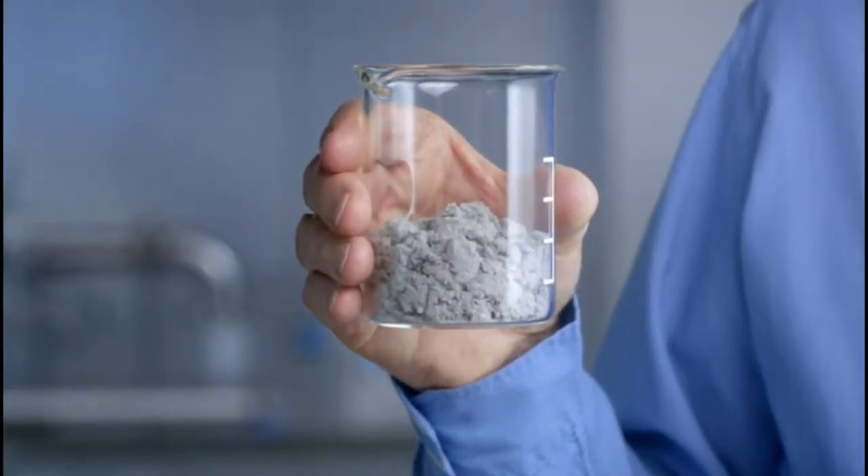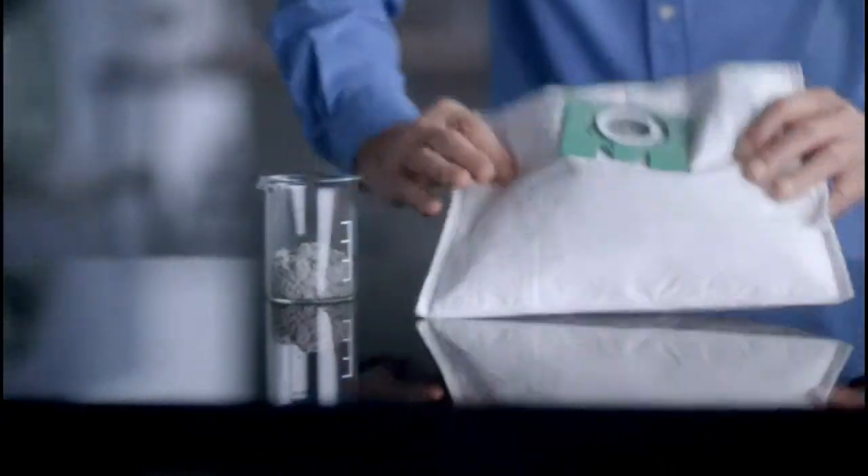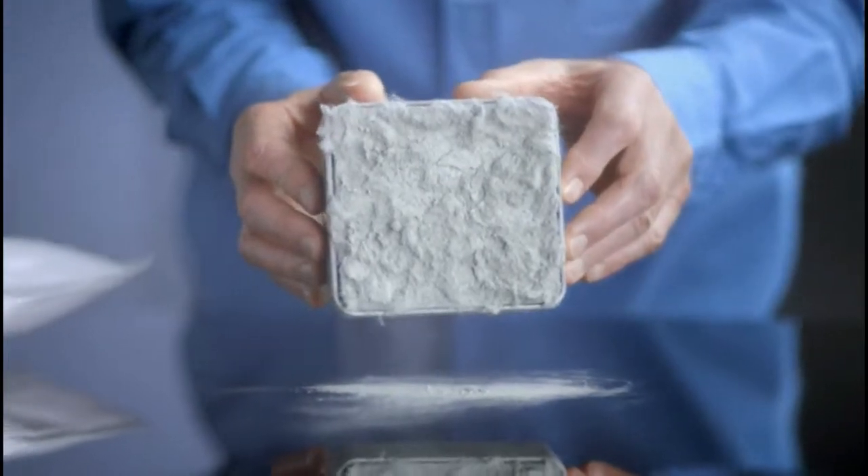It can take only this much dust for most other vacuums to lose suction. Dust blocks the pores in vacuum bags and filters, so time and money are wasted washing or replacing them.